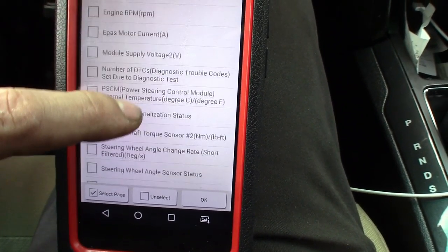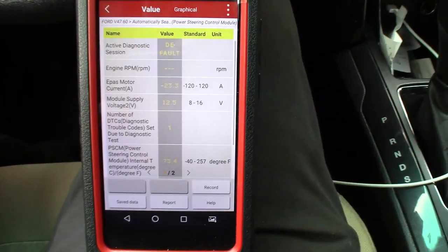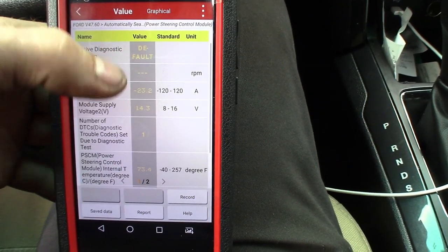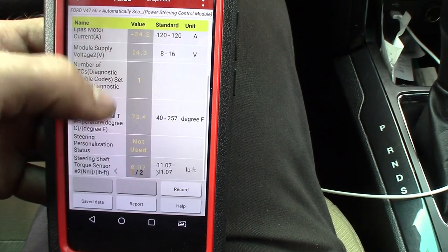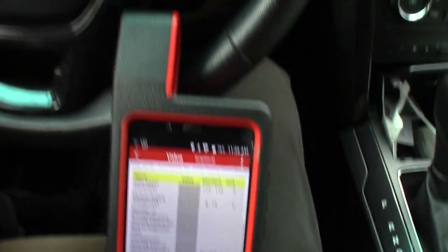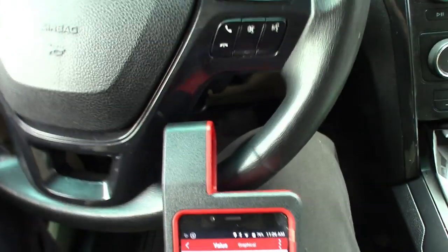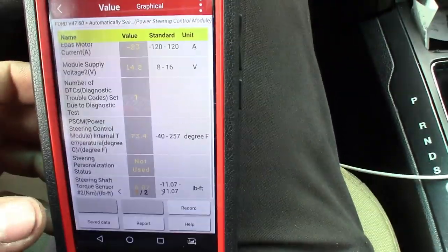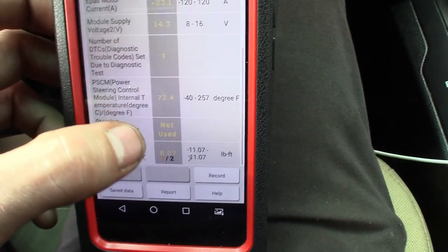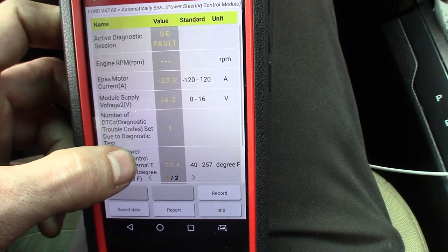Let's see what kind of data we get out of it - read data. We can check the amps going into the motor, the steering wheel angle. Let's select the whole page and start this. Usually from Launch and all that stuff, when it's in yellow or green that's okay. Steering shaft torque sensor - it's not moving. Turn the steering wheel - I got no output at all on the motor. The motor feels like it's just completely locked. This little play here is probably just in the column itself.